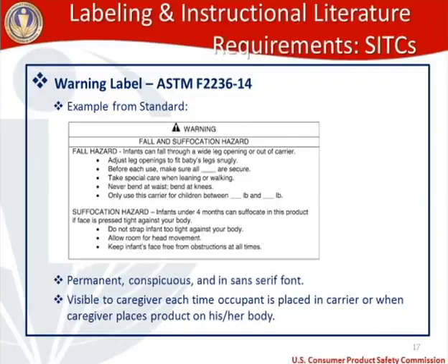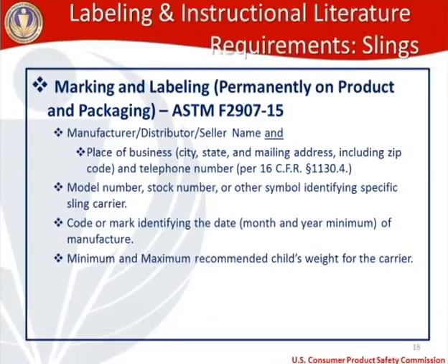For sling carrier marking and labeling, it also needs to be permanently on the product and packaging per ASTM 2907-15. Requirements are very similar: manufacturer, distributor, or seller name; place of business with city, state, mailing address, and zip code; telephone number per 16 CFR 1130.4; model number, stock number, or other identifying symbol; a code or mark for month and year minimum of manufacture; and the minimum and maximum recommended child's weight permanently on the product and packaging.